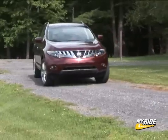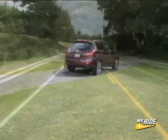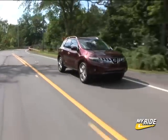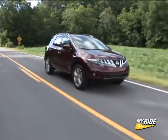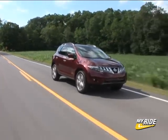Riding on a new Altima-derived platform with speed-sensitive steering and fully independent suspension, the Murano feels tight and inspires confidence. 18 mpg city and 23 mpg highway on recommended premium gas is 1 mpg better than before. For the 09 Murano, the sequel is even better than the original. For DriveTime on MyRide.com, I'm Steve Hammes.